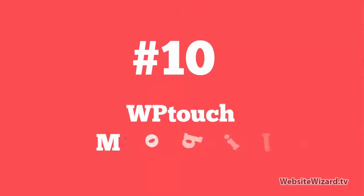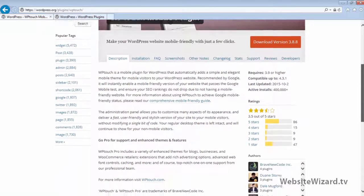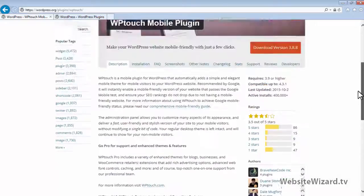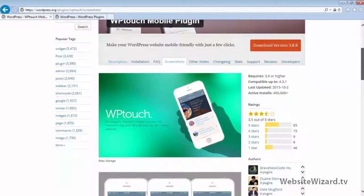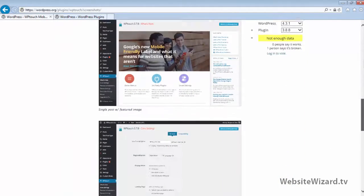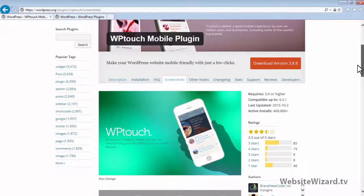At number 10, I've got WP Touch. WP Touch is awesome for anyone using a WordPress theme that's not mobile friendly. So if you're not using a responsive WordPress theme, then definitely take a look at WP Touch, as this little plugin will make your website mobile friendly. And that's really important now for SEO.